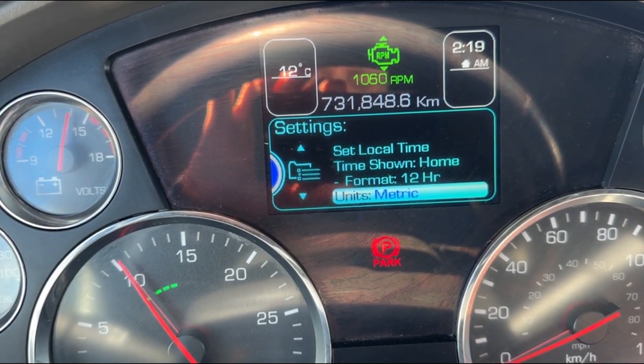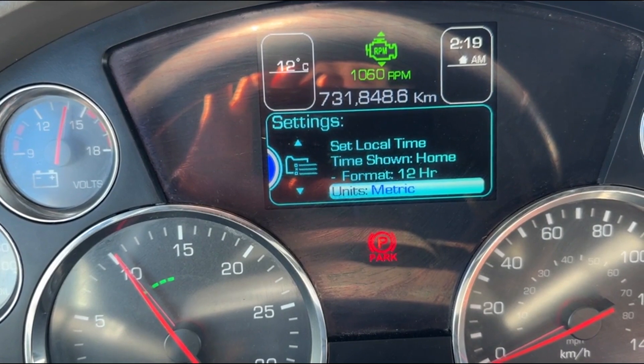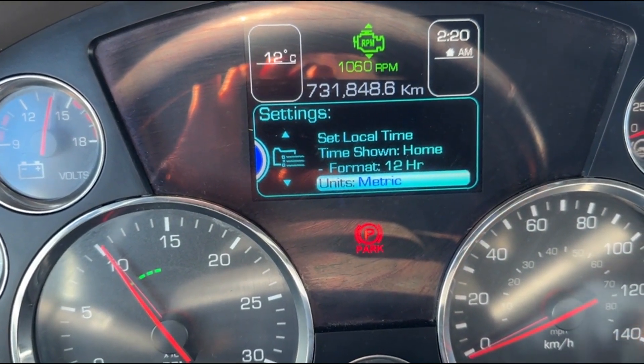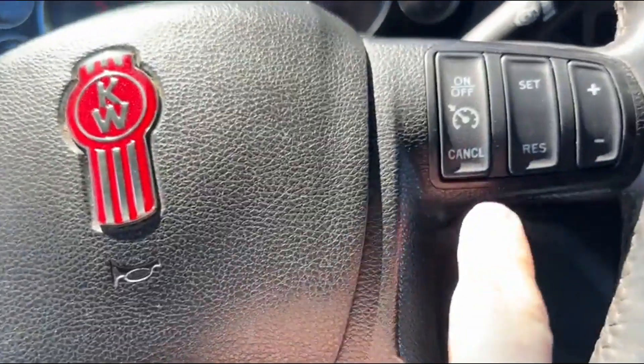We'll supply you with a 10-day temporary permit to drive it home, as well as paperwork to convert your title from Canada to USA. It's 731 kilometers and 454 miles. Clean truck.